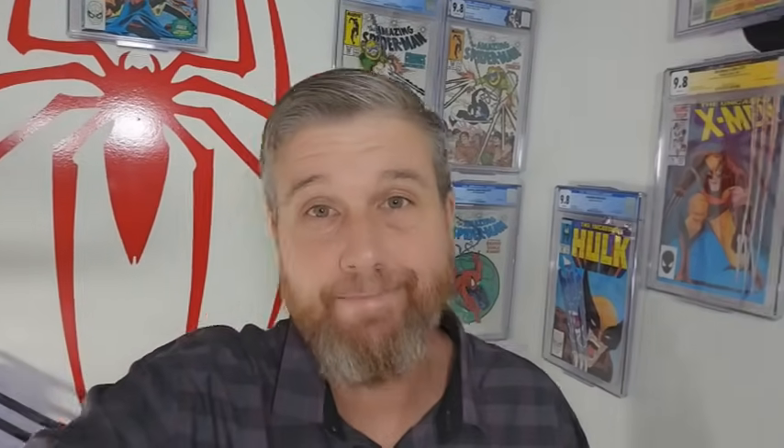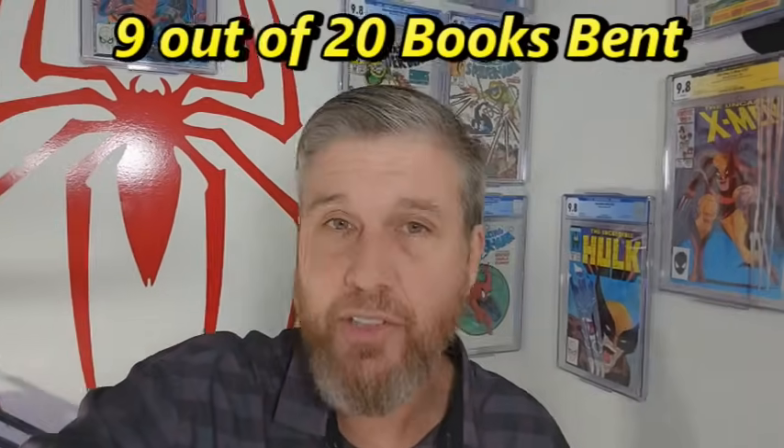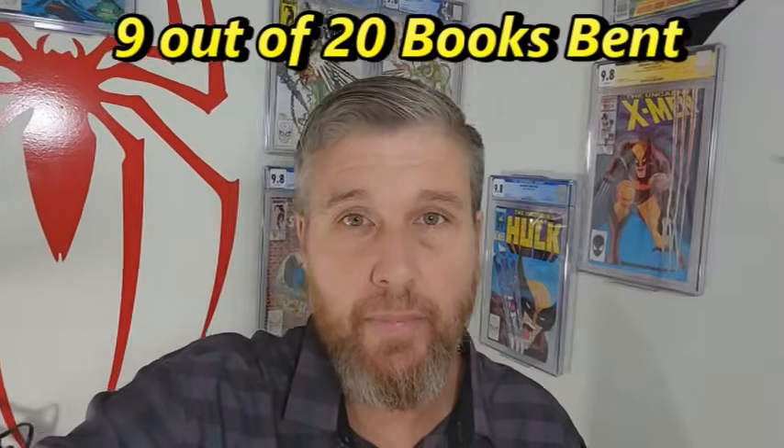This is not good. You've got to do something about this, CGC. I don't care if you have to stop grading books for a month and fix this issue. You need to be taking these reholders back and not sending them back as acceptable. People need to start getting some credits. You need to give people their money back when this happens if they want that option — send them back the raw books, offer to pay their CBCS fees. You've got to make this right. I'm hesitant to send any more books in to CGC right now.